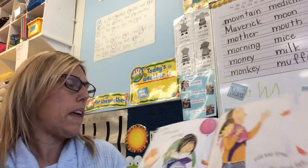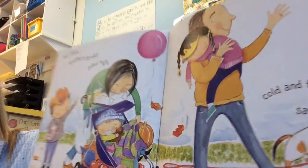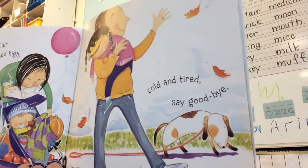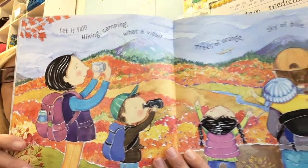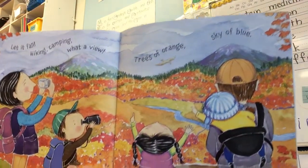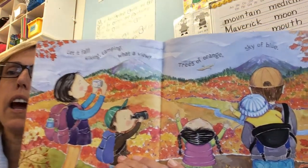But then, brother's stroller piled high. Cold and tired, say goodbye. Let it fall. Hiking, camping — what a view. Trees of orange, sky of blue. Look at all the leaves changing colors on those trees — all the different pretty colors.